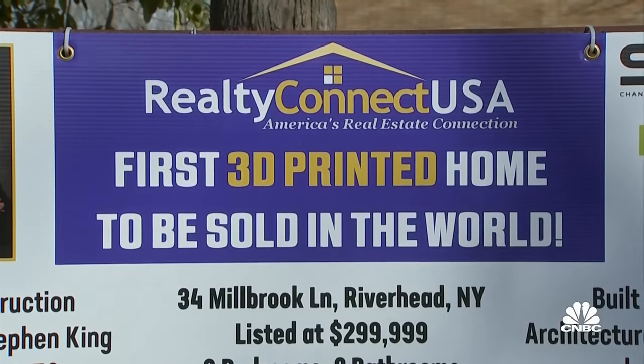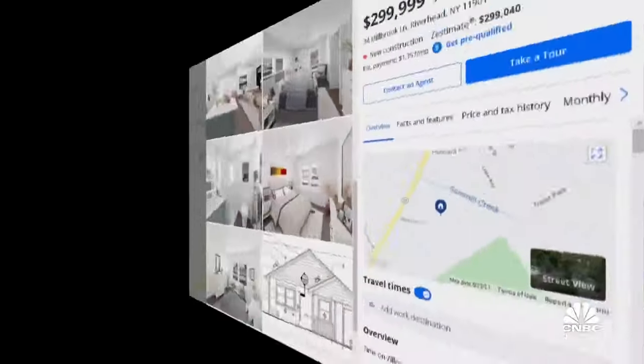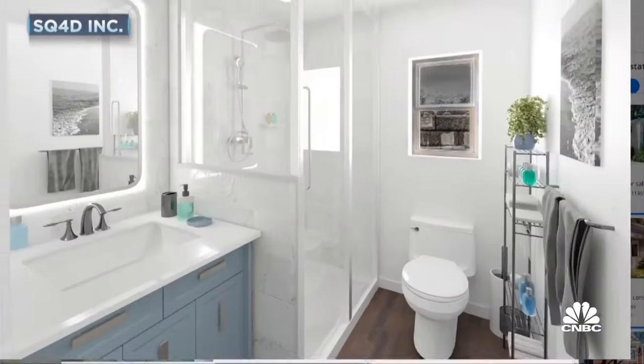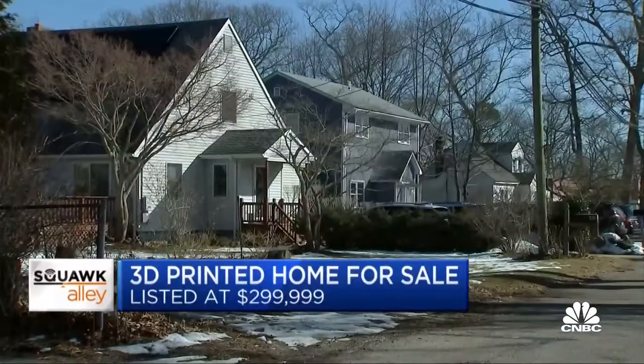The company now has the permits to build on this site down the road — the first 3D printed home for sale to the public. 1,500 square feet, three bedrooms, two baths, listed at just under $300,000. That's about half the price of a comparable new home in the area.